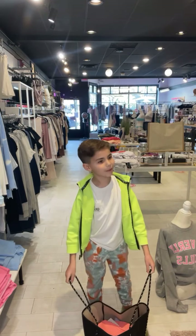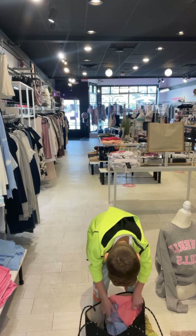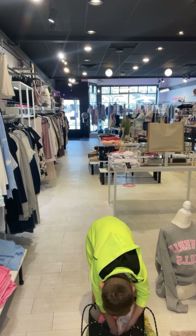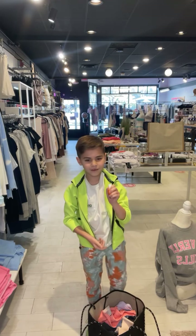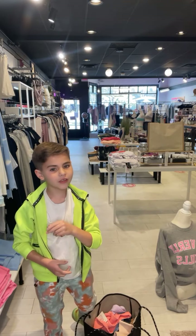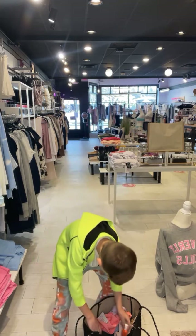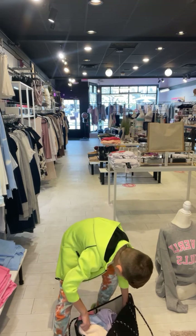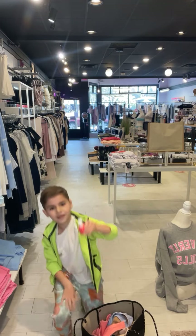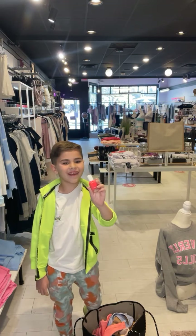I'm going to start with the nail polishes — they're from Zoya. This is the first Zoya one, and all of these nail polishes are great for Mother's Day. This one is the orange one. The next one is like a bubbly, very pink one.